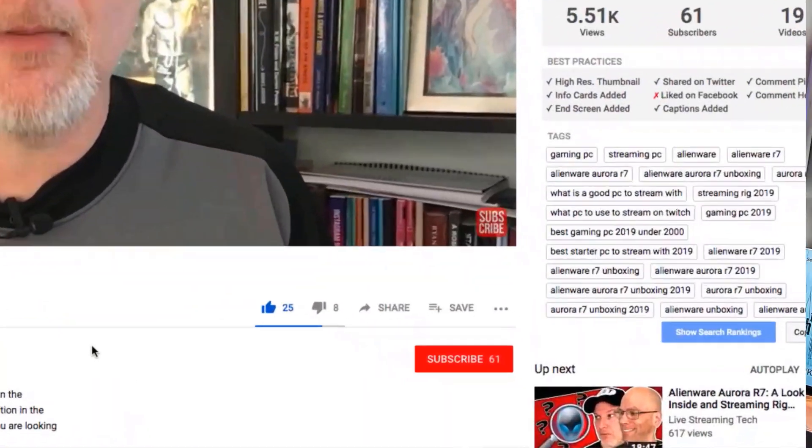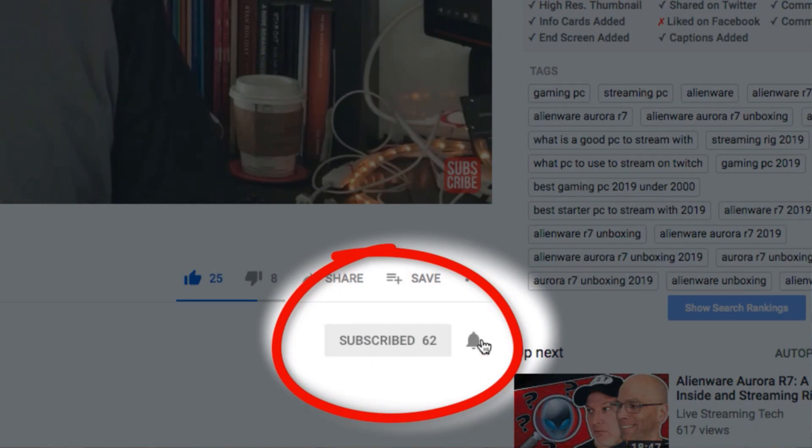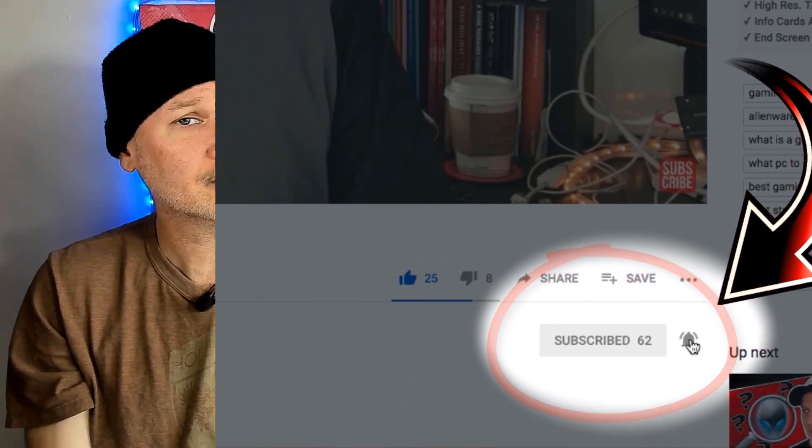Hey, I'm Dale. And I'm Walt. This is Live Streaming Tech, and if you want to learn more about live streaming online — places like YouTube, Twitch, Facebook, Mixer, and beyond — click that subscribe button and tickle that bell notification until it turns on bright red, so you don't miss a single video.